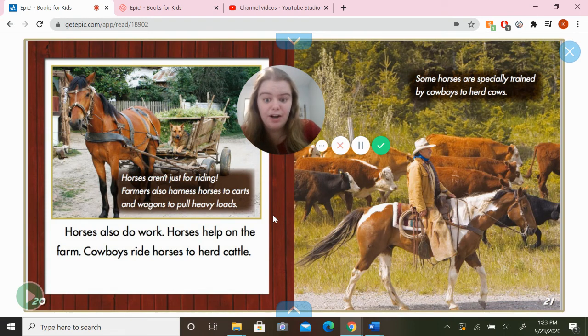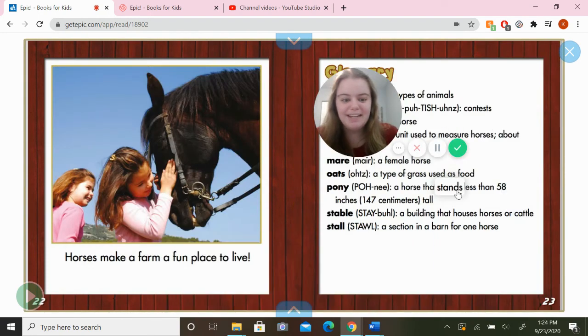Horses aren't just for riding. Farmers also harness horses to carts and wagons to pull heavy loads — there's a dog in the back of this wagon! Horses also do work on the farm. Cowboys ride horses to herd cattle. Some horses are specially trained by cowboys to herd cows, which means to get them into a group where they're all together. Horses make a farm a fun place to live.